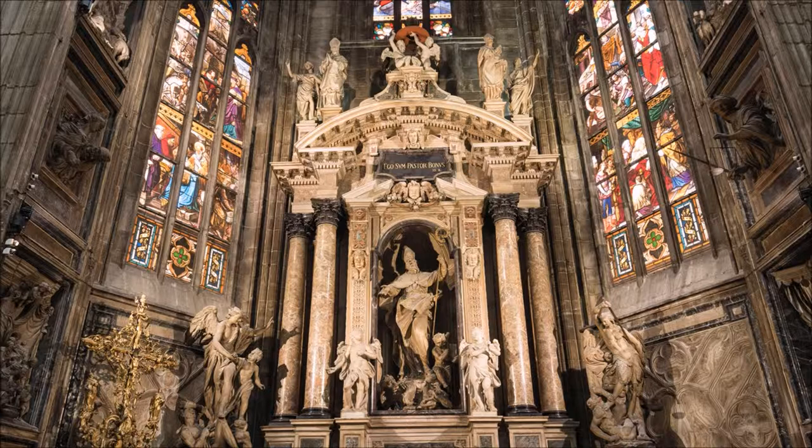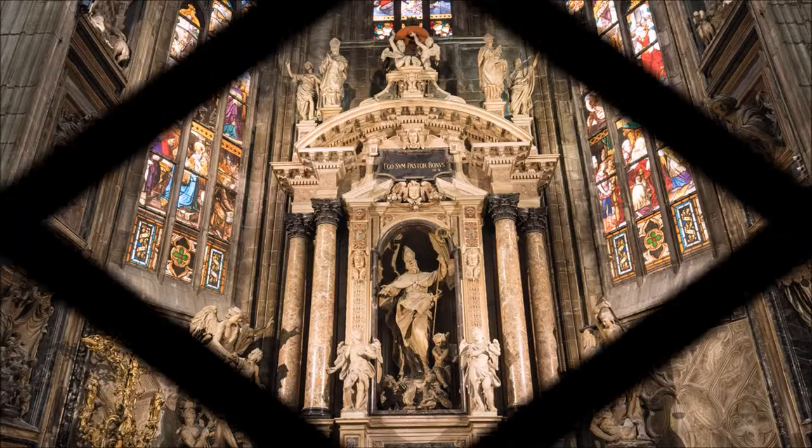And with this, we have finished our tour of Milan's cathedral and its surroundings. My WoWoWo thanks you for staying with us, and we'll see you at the next wonder of the world.